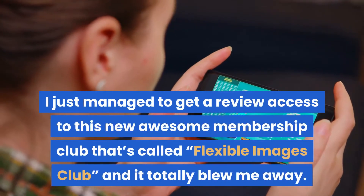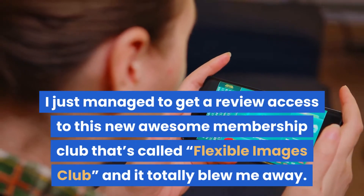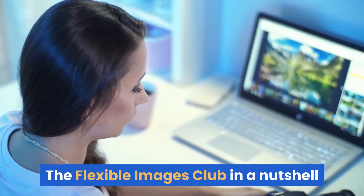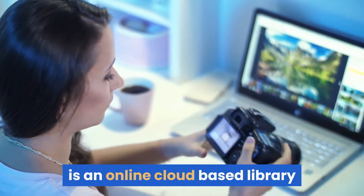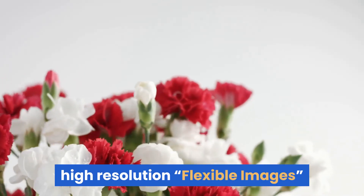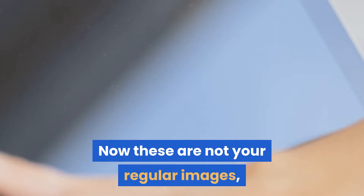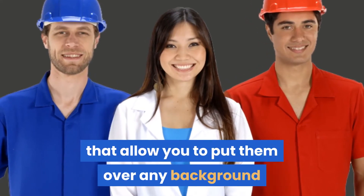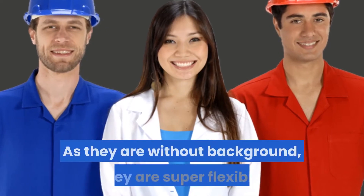I just managed to get review access to this new awesome membership club called Flexible Images Club, and it totally blew me away. The Flexible Images Club is an online cloud-based library boasting tens of thousands of ever-growing high-resolution flexible images. These are not your regular images — they are professionally cut-out images without backgrounds, allowing you to place them over any background.